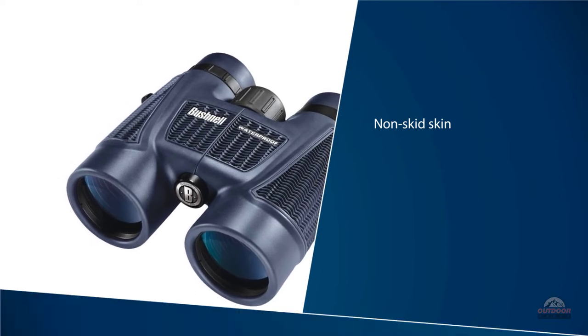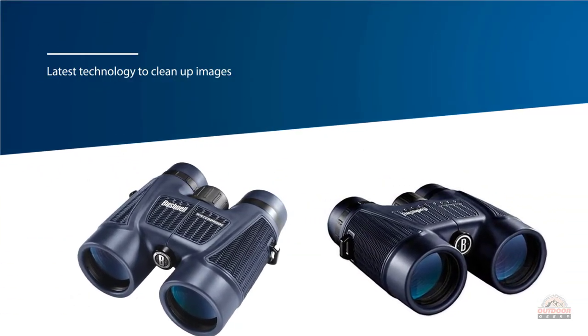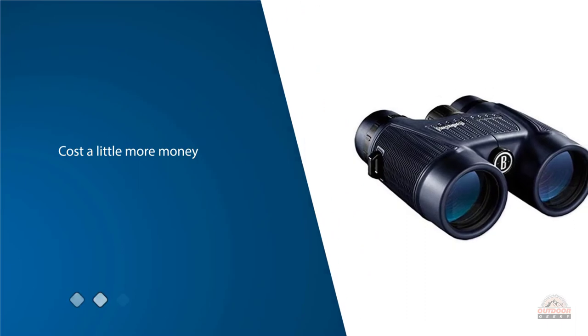The problem is that they don't produce very good images. They market the latest technology to clean up images, but it doesn't seem to work as advertised. They also cost a little more money than most of the other binoculars in this class.